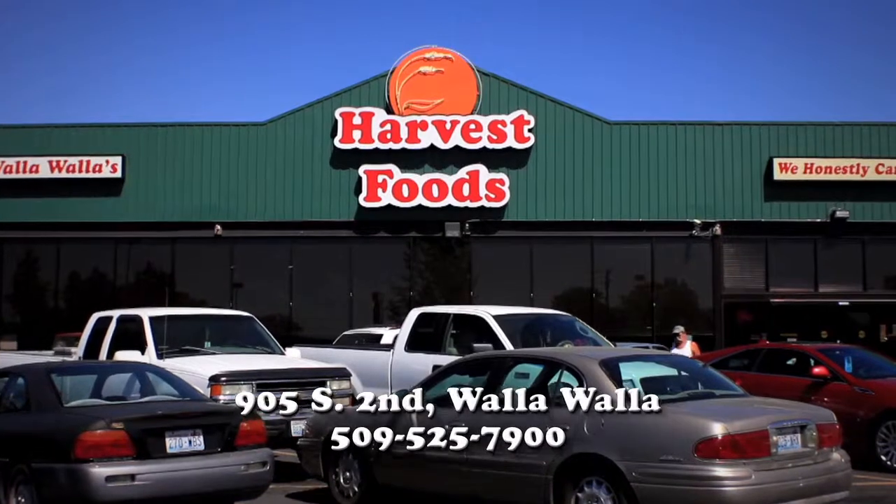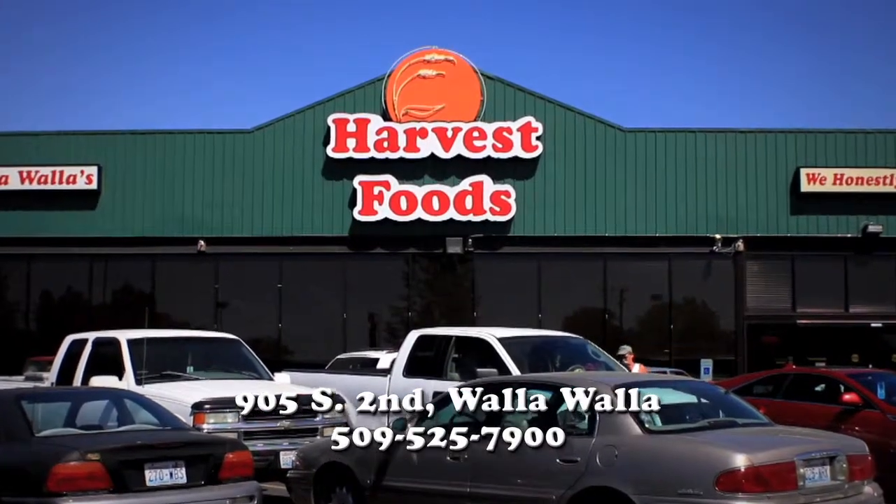There's a lot to love at our bakery at Walla Walla's Harvest Foods. We'll see you next time.